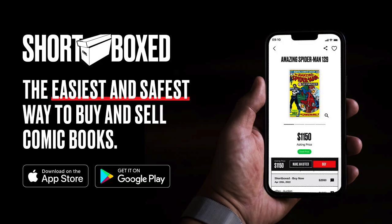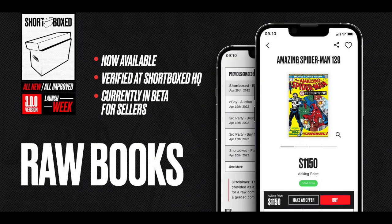This video is sponsored by the Shortbox app. It's the easiest and safest way to buy and sell comic books online. They now have raw comic books. There's a link in the description to download the app for both Apple and Android users, so download the app and start shopping or selling today.